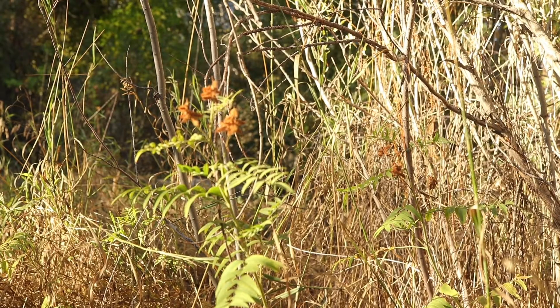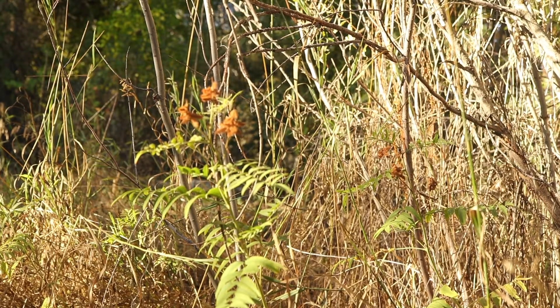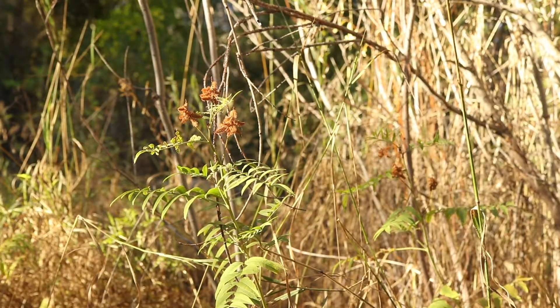The plant has an extensive, deep-spreading root system. It spreads using both rhizomes and adventitious root buds.